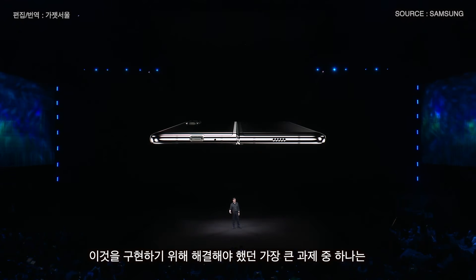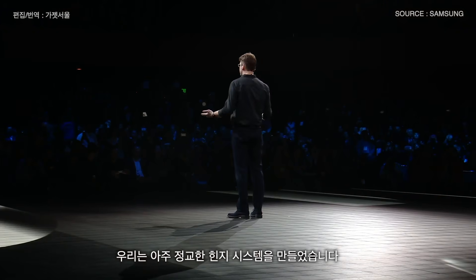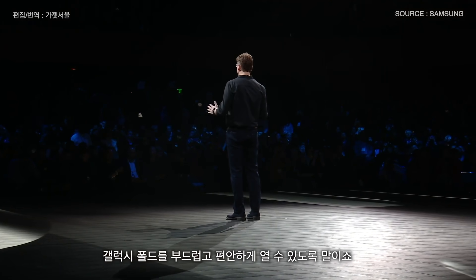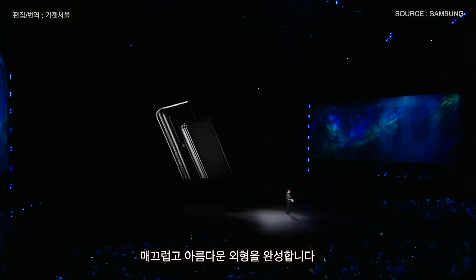One of the biggest challenges was building the backbone of the device — something that could hold strong even after hundreds of thousands of folds and unfolds. So we invented a sophisticated hinge system that allows you to open and close the Galaxy Fold smoothly and naturally. The hinge's multiple interlocking gears are hidden, giving the device a seamless, elegant look.